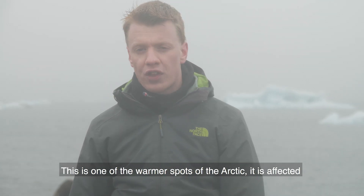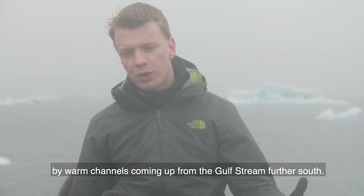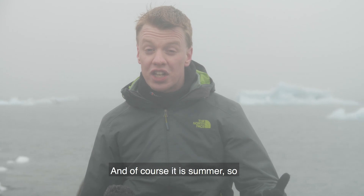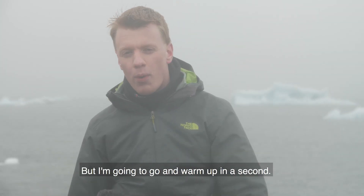This is one of the warmer spots of the Arctic — it is affected by warm channels coming up from the Gulf Stream further south. And of course it is summer, so I am actually okay not to wear a hat at the moment, but I'm going to go and warm up in a second.